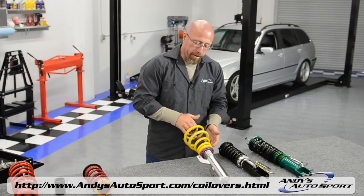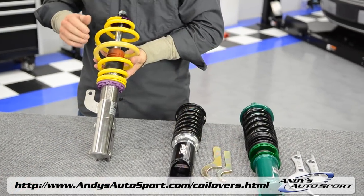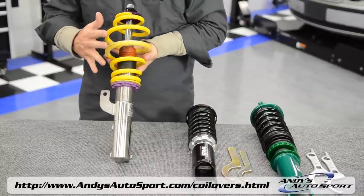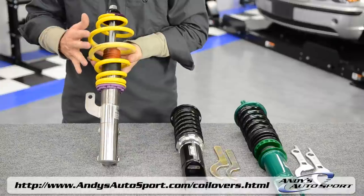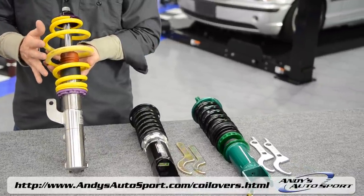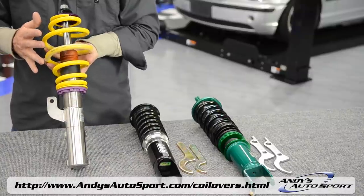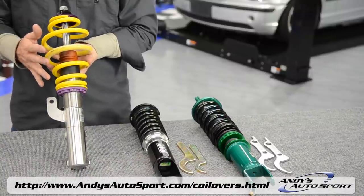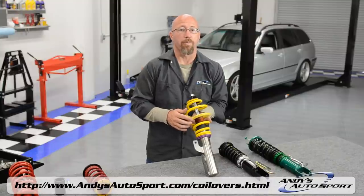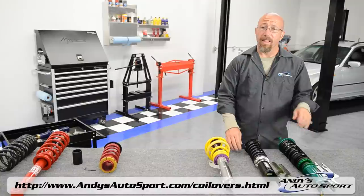Here we have an example of a basic coilover lowering system. This comes with a pre-tuned damper and only allows for ride height adjustability. This is a disadvantage in that as you lower the vehicle, you actually lose the stroke of the strut. But if it's time to replace those stock struts or shocks, this is a great example and a great way to go — it'll really help improve the handling of your vehicle.